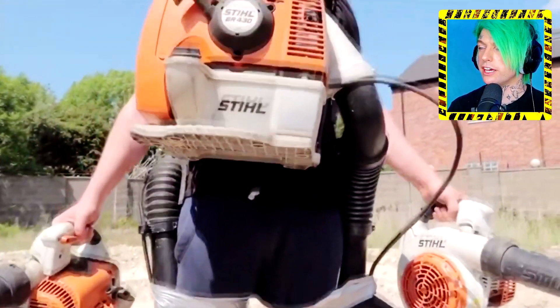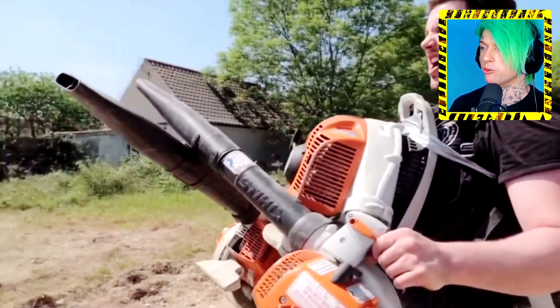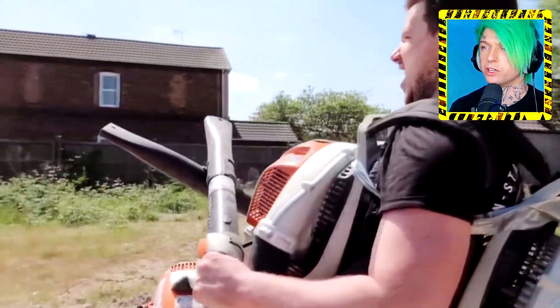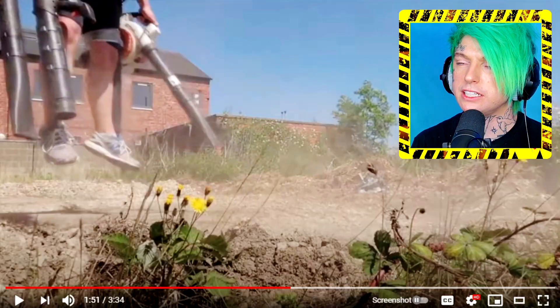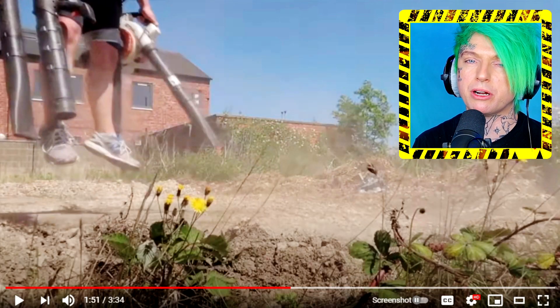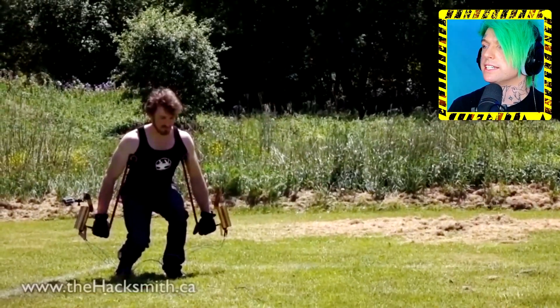This guy actually has leaf blowers. There is no way that four leaf blowers and whatever he's wearing on his chest is gonna work as a jetpack. He's got two things on his chest — generators maybe, I don't know what they are. I do not believe that. There's just no way — four leaf blowers. This one's probably fake. Maybe he's just really light, I don't know.